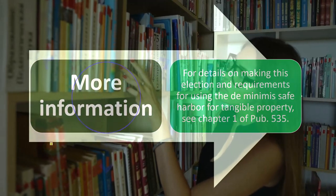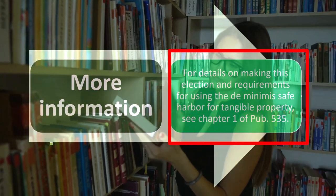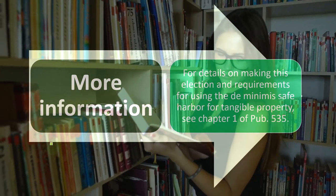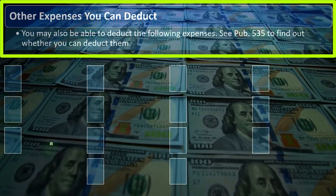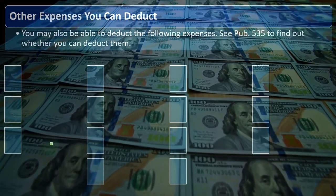For more information on keeping this election and the requirements for using the de minimis safe harbor for tangible property, you can see chapter one of Publication 535 on the IRS website. You may also be able to deduct other expenses — see Publication 535 to find out whether you can deduct them.